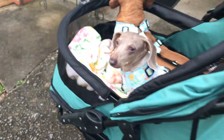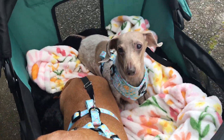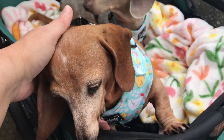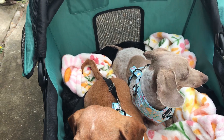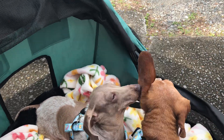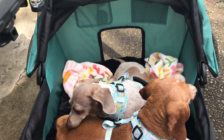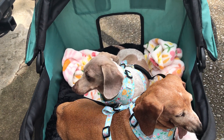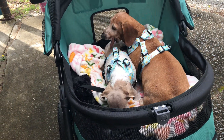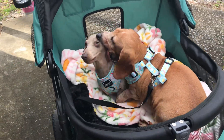My ideal stroller for two dachshunds would combine the wheels of the Dogger with this particular riding compartment. Maybe Dogger would consider making a two-seater, something just a little bit wider — that would be wonderful. I like both canopies, but here in the south the ability to flip the canopy either way isn't as important to me. If I could have this riding compartment with the Dogger's wheels, storage basket access, and storage attachment, that would be perfect.